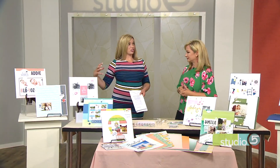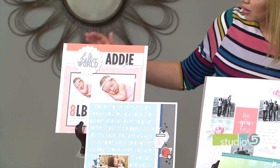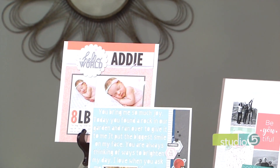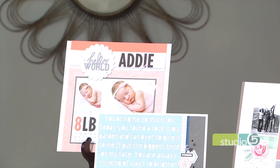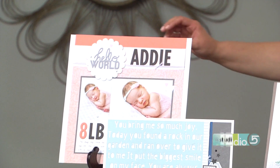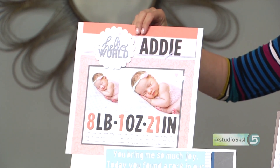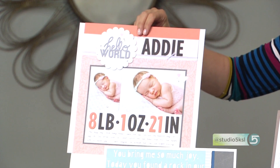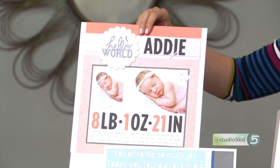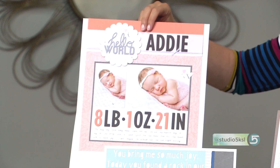First, you're seeing titles go really large scale. You can see on this baby layout here we've done her name really large, the weight, and all of those important details, making that the focus of the page. By adding those power-punched titles, that's where the emphasis can land on the page. The baby's adorable too, but those are the numbers and details you want to document — so go big scale.